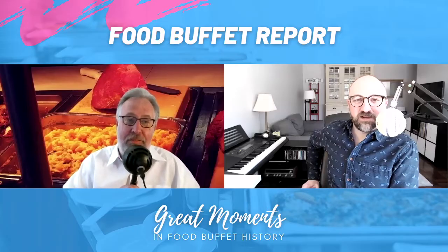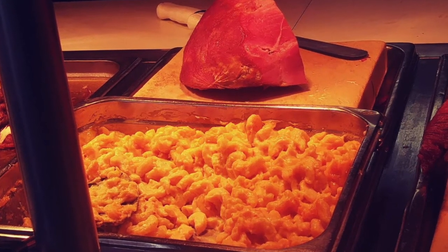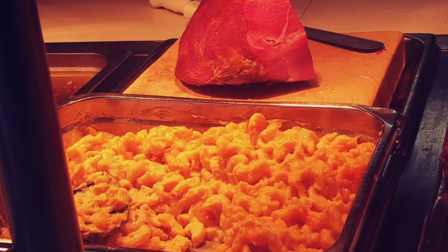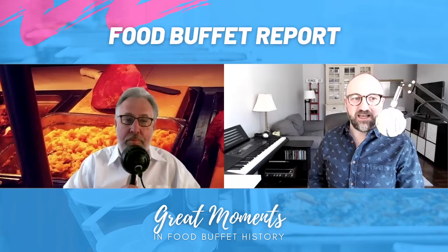Welcome to another episode of Food Buffet Report. Today we're looking at a makeshift carving station set up in front of a macaroni and cheese casserole. The buffet is trying to tell you something. They're saying, hey, we have macaroni and cheese and you can get ham with that too — you put the ham on the macaroni and cheese. We see the ham standing there like this.